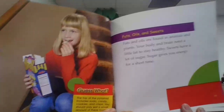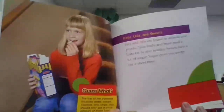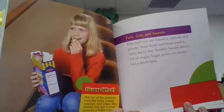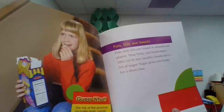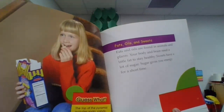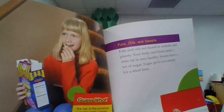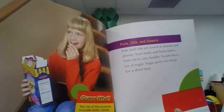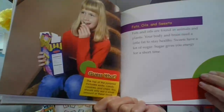Fats, oils, and sweets. Guess what? The top of the pyramid includes soda, candy, cookies, and chips. You should only eat a small amount from these foods. Fats and oils are found in animals and plants. Your body and brain need a little fat to stay healthy. Sweets have a lot of sugar. Sugar gives you energy for a short time.